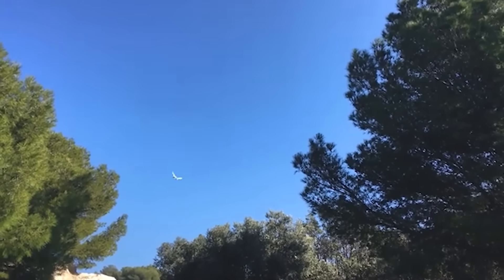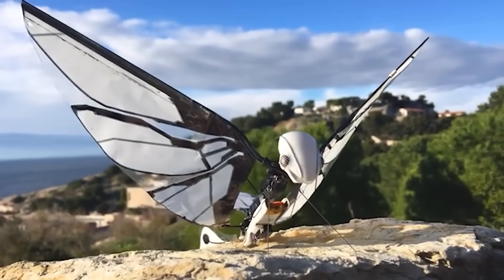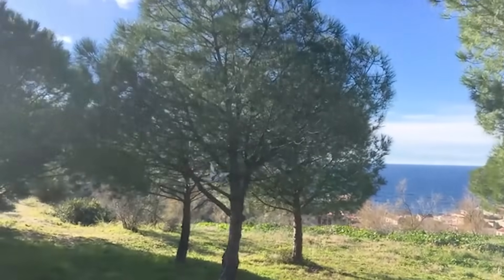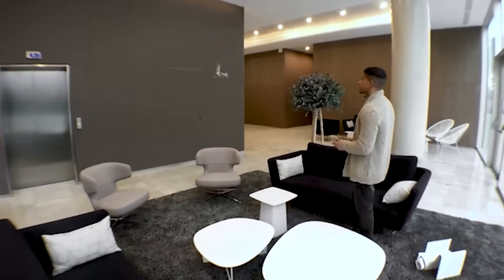The dragonfly drone reaches a speed of 11 miles per hour, and the flight range is 320 feet. Anyone can buy the model, and the price is $150.